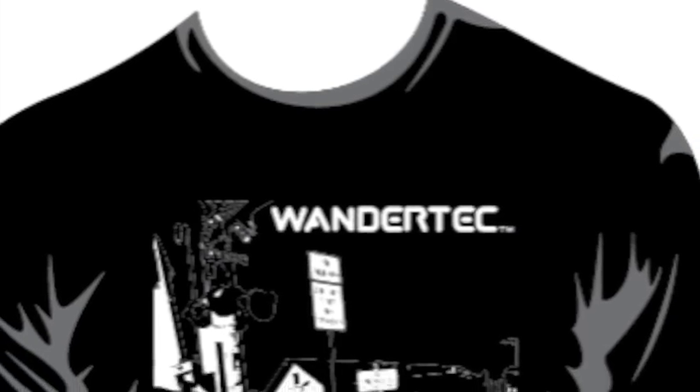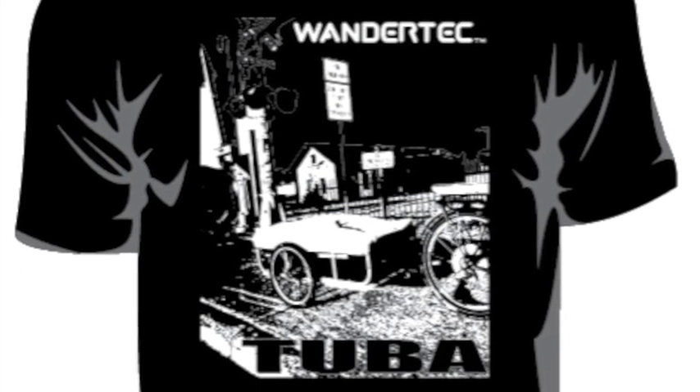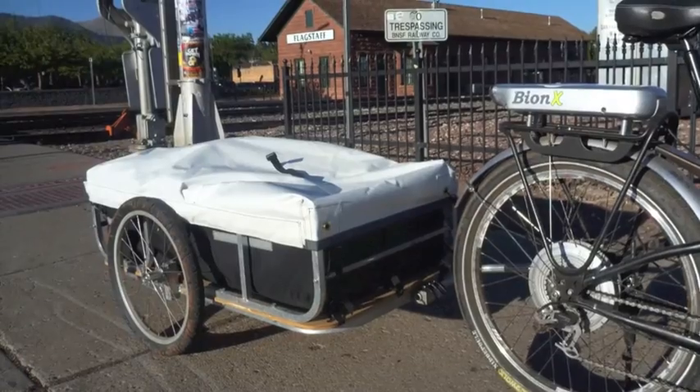Now we need the funding to go into full production. Pledge as little as $1 to help us make this trailer available for people — maybe people like you — rethinking the balance between car and bike. Anyone who pledges $25 or more will receive a WanderTech Tuba T-shirt once the project is fully funded. Pledge $200 to receive a one-on-one bike life coaching session from me. I'll give you personalized recommendations to help you use your bike more for the way you want to live your life. Pledge $340 and receive the stripped-down large version of the WanderTech Tuba trailer, or $700 for the fully accessorized extra-large version.